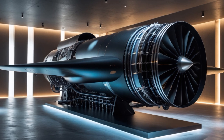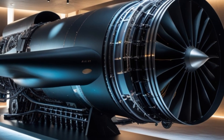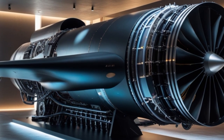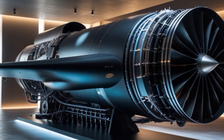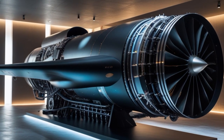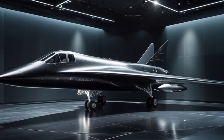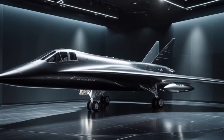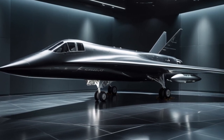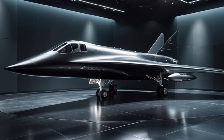Fast forward to 2025, and the world of aerial surveillance has changed dramatically. Satellites, drones, and cyber intelligence dominate the modern battlefield. But there's still a place for ultra-fast, ultra-high-altitude reconnaissance aircraft. With rising tensions between major world powers, hypersonic weapons, and the need for real-time strategic intelligence, the U.S. has quietly revisited the A-12 concept — bringing us to the rebirth of a legend.